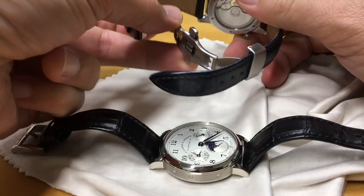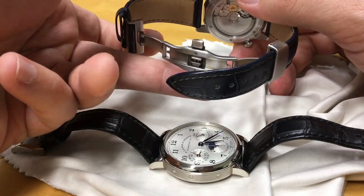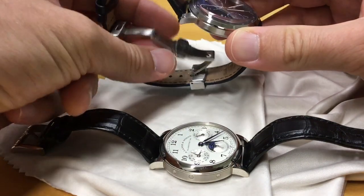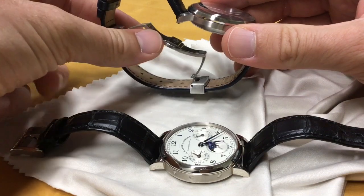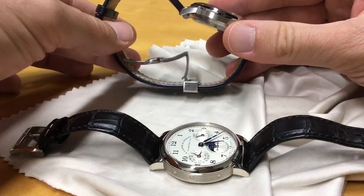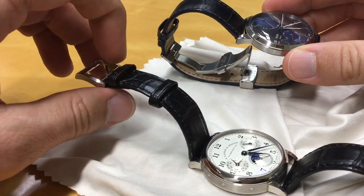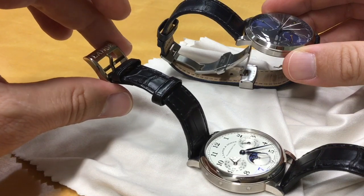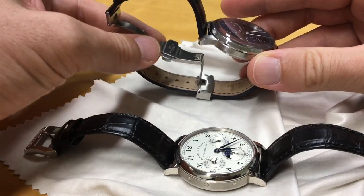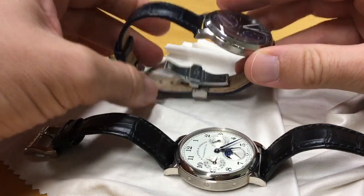The clasp is a piece of garbage — it feels very flimsy, very light. I don't know if it's aluminum or whatever. It does the job and at least you get a double deployment clasp at this price range, and it has held up. But I think it's easier to just have a tang buckle like on the Lange, with a little retainer bar to make it more stable — it's just easier, cleaner, doesn't pinch your wrist.